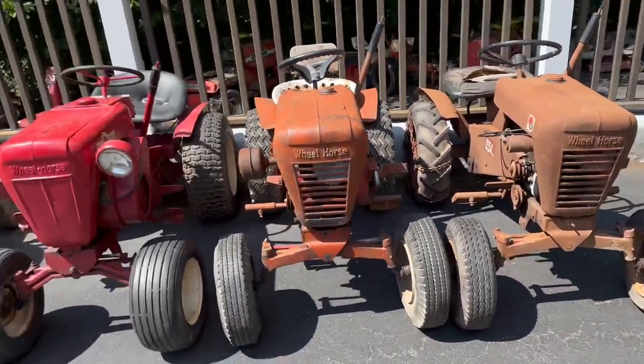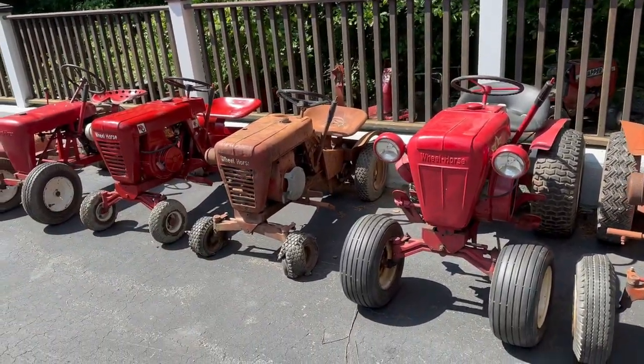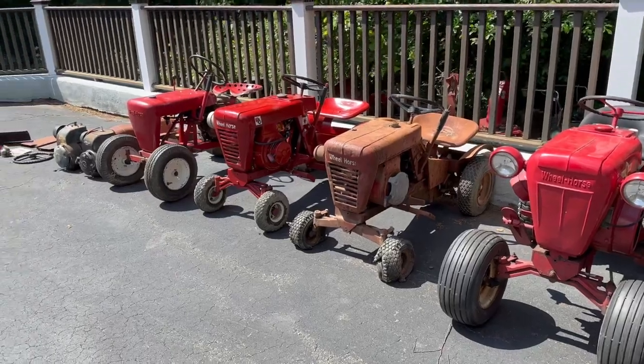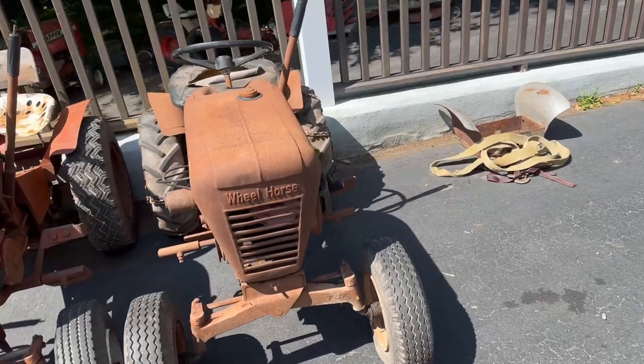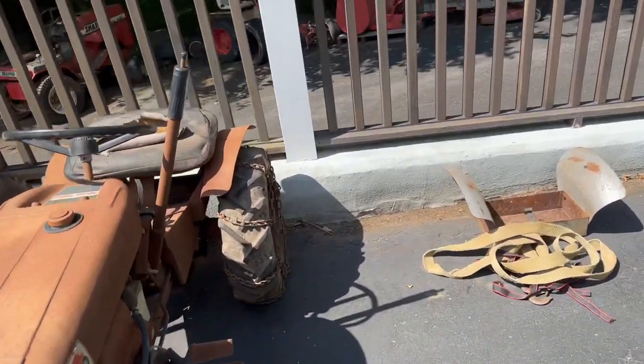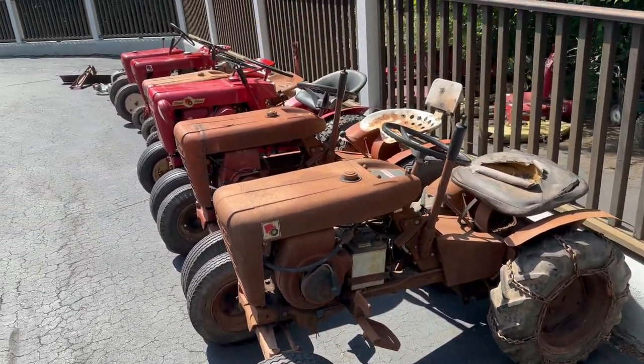So that's pretty much the haul. I think the little Lawn Ranger is going to run too with a Kohler carb on it. Paid a lot of money but I got a lot of good stuff I think, and I'm extremely happy about a lot of it. So yeah, that's pretty much everything.